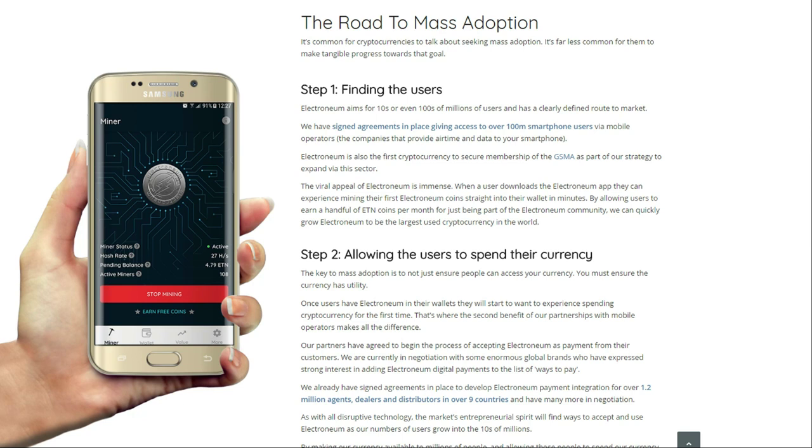Besides being an easy-to-use app, Electroneum also wants to be an easy-to-spend currency, because there is no point in getting free currency if you can't spend it. Electroneum has already signed agreements to develop payment integration with over 1.2 million agents, dealers, and distributors in over nine countries and counting. Sometimes the best projects are not the most complicated but the simplest, with the lowest barriers to use. Electroneum markets themselves not as a blockchain technology but as an app that is easy to install, easy to use, and will give you free money — a refreshing and clever way to achieve mass adoption.